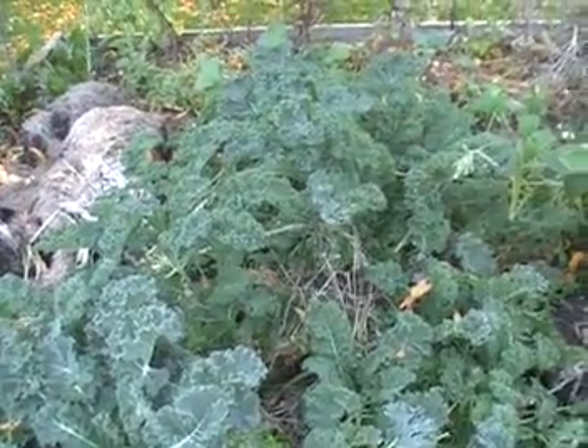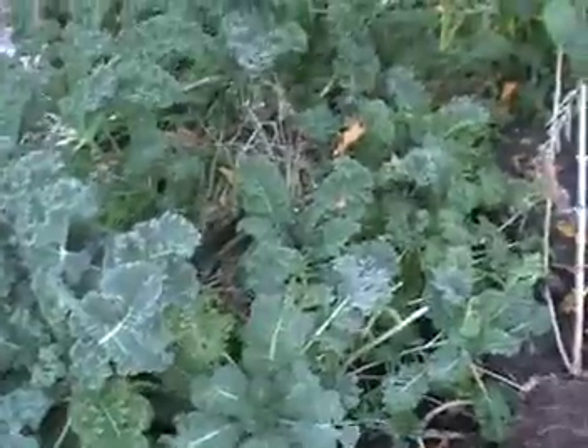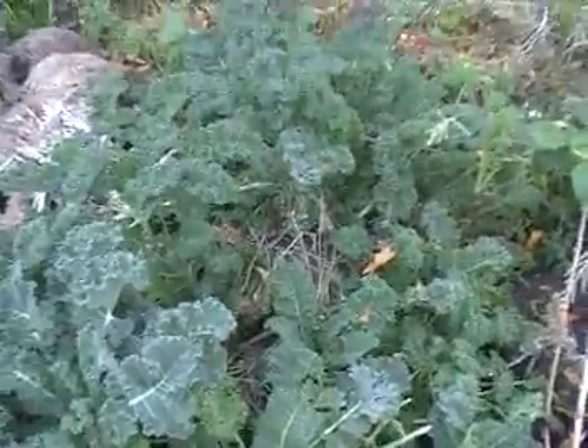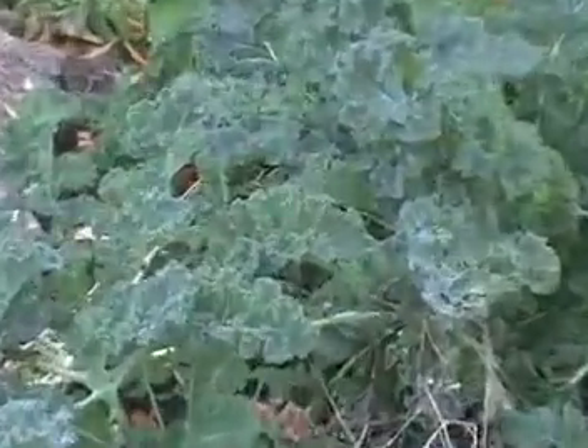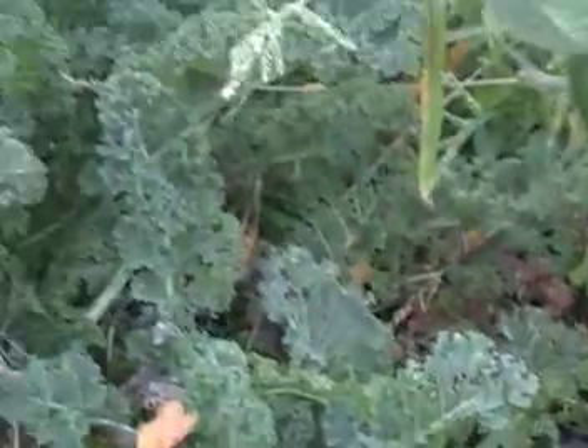Hey guys, it's Rob again. I've got kale. Now kale is one of those tough, tough crops. We can get you a close-up of what we've got going on here — a beautiful crop of kale. We've had some cool nights, nothing too severe. But kale is your cold weather champion.